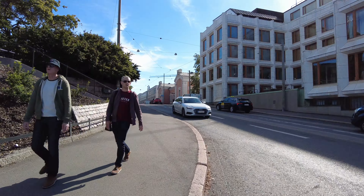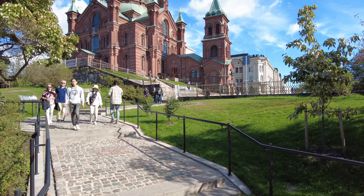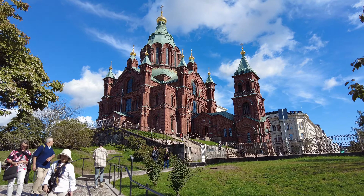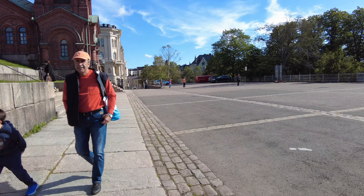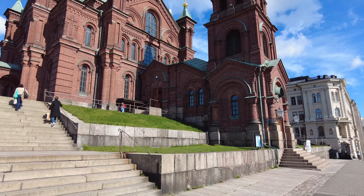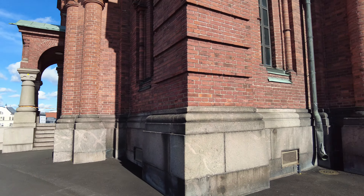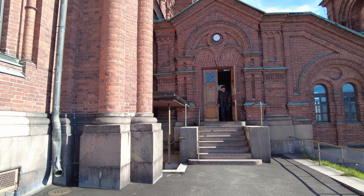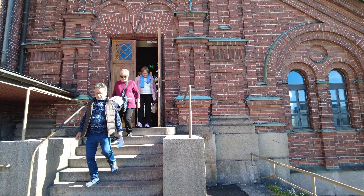one large and twelve smaller ones. Uspenski Cathedral is also a popular destination with up to half a million visitors every year. It is the center of the orthodox religion in Helsinki. The construction began in 1862 and was completed in 1868.